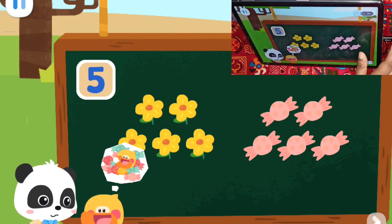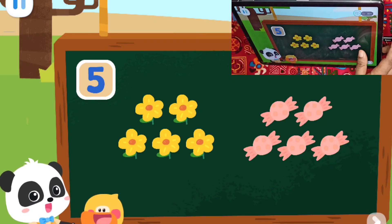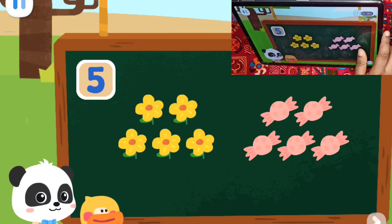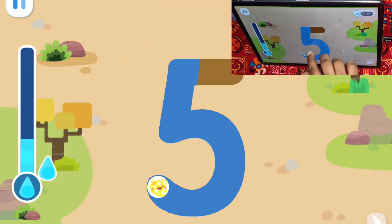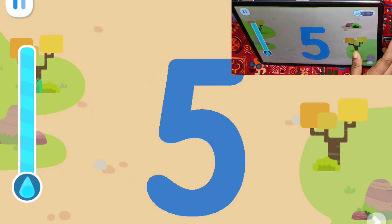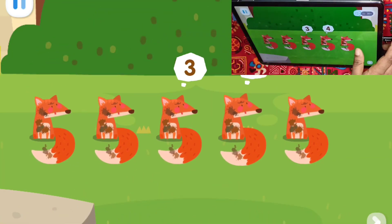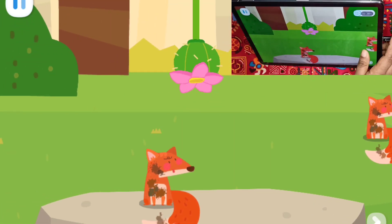I am going to eat them all! If you eat so many candies, you may have a stomachache. Alright, then I am not going to eat them. Haha, let's help the fox take a shower. Sure! Let's go find some water! Go! Write number five and collect water. Let's collect some more water. One, two, three, four, five. Let's help the five foxes take a shower!